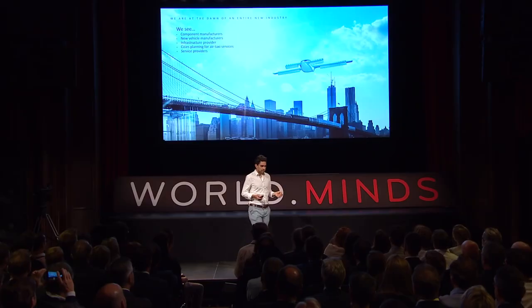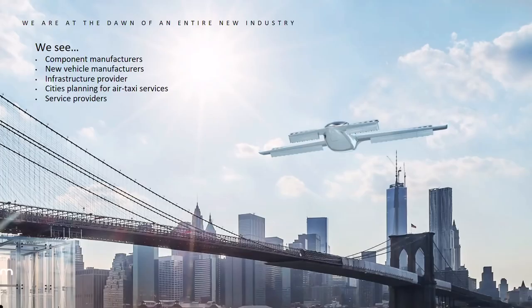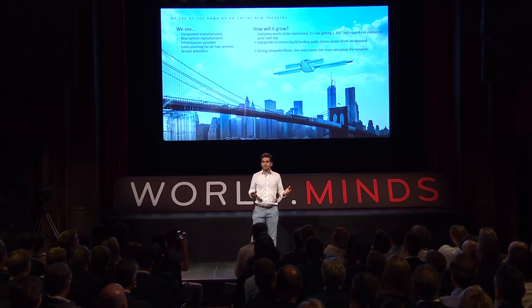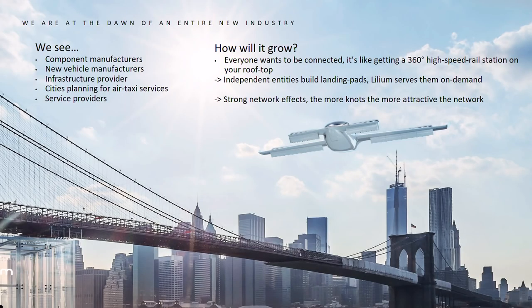We really think we are at the dawn of a new industry, and that's what we already see growing right now. It's not just Lilium building up that industry — there are component manufacturers, new vehicle manufacturers, infrastructure providers, cities approaching us from all over the world, and new service providers. Our approach is that we will seed a network, and we think it will grow by itself from that point on, because everyone wants to be connected.